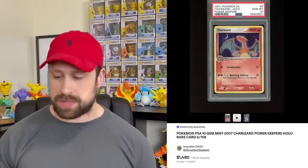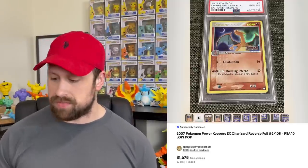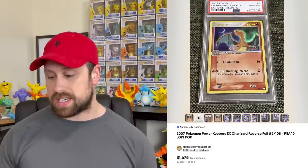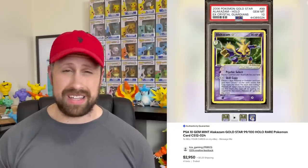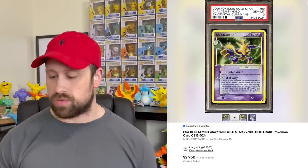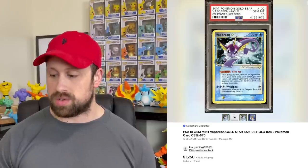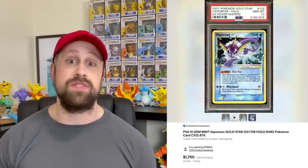The Charizard holo from EX Power Keepers sold this week for $1,480, and then the reverse holo version actually sold for more, going for $1,675. We saw a couple of awesome gold star cards — an Alakazam gold star that sold for $2,950, and a Vaporeon gold star from EX Power Keepers that sold for $1,750. Then heading into the WOTC era, we saw the big three come by in PSA 10.